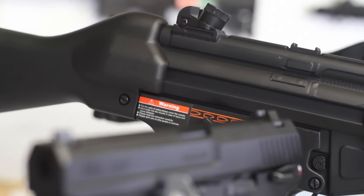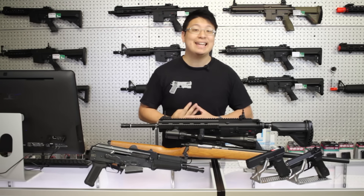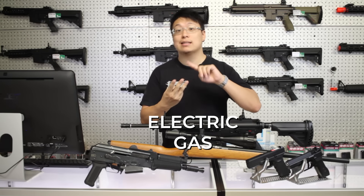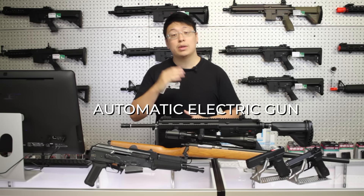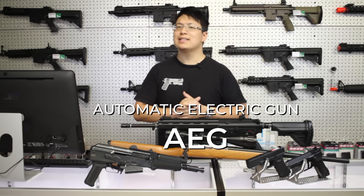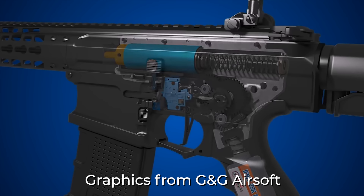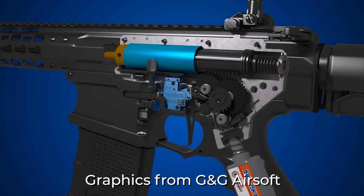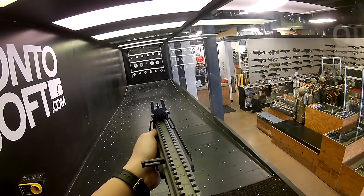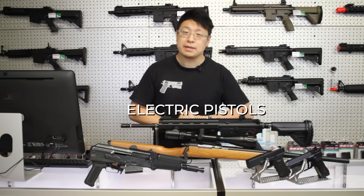To make an informed decision, you'll need to understand the different types of guns available. There are three main categories: electric, gas, and spring. First up is the automatic electric gun, or AEG, the most common type of airsoft gun you'll see on the market. These are battery-powered, using a motor to pull back a spring-loaded piston, which then compresses air behind a BB, launching it down the barrel. The most reliable, versatile, and upgradable — you really can't go wrong getting an AEG as your first gun.